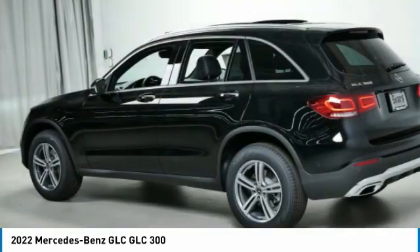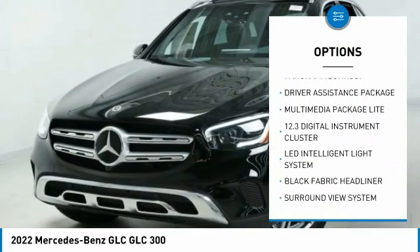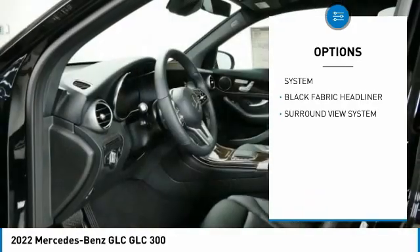Here are some of this vehicle's great options: heated steering wheel, panorama sunroof. Take this vehicle for a spin and see why so many shoppers are now proud owners.